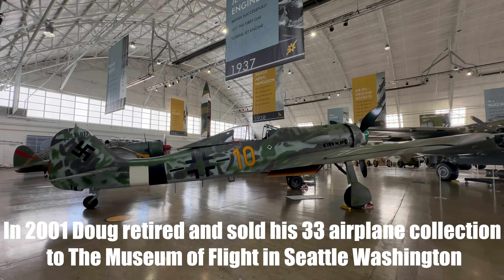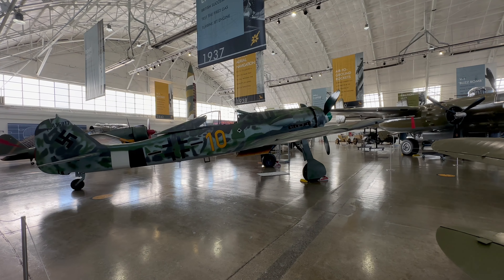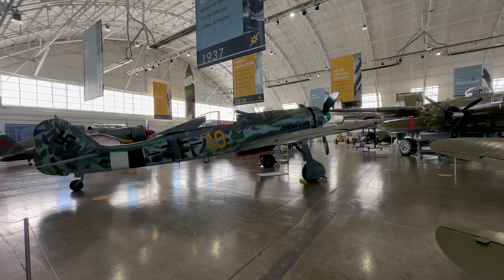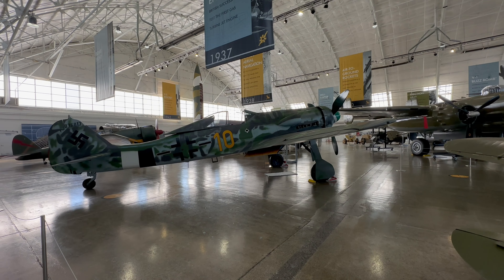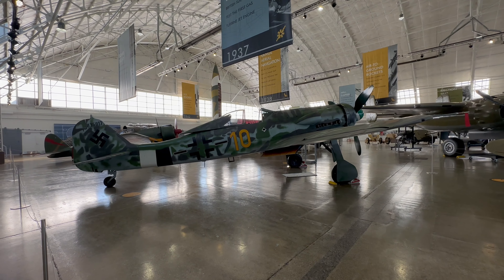They say this airplane is flyable, but no one is ever going to fly it again because it's the only one. It's parked next to a Japanese Oscar that's original and also the only one of its kind in existence. So this one's flyable, but they'll never fly it.